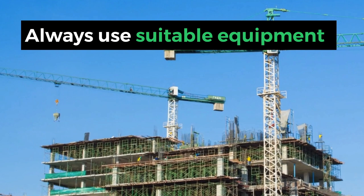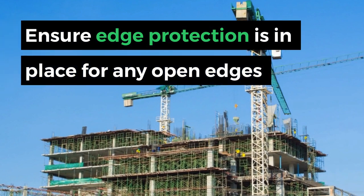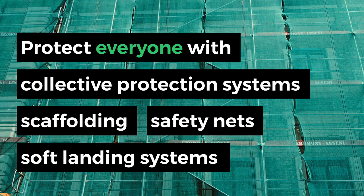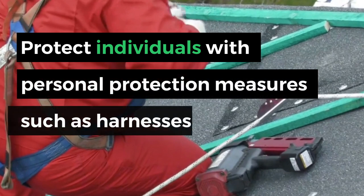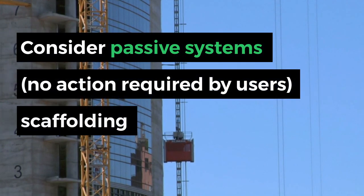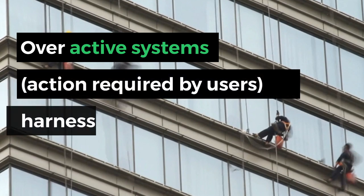Always use suitable equipment. Ensure edge protection is in place for any open edges. Use safety measures that protect everyone — for example, collective protection systems such as scaffolds, nets, and soft landing systems — before measures that only protect the individual, such as personal protection equipment like harnesses. Always consider passive systems such as nets, where the individual does not have to activate the system, before active systems such as harnesses where the worker has to clip it on.